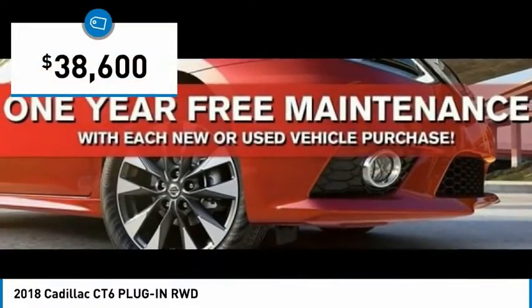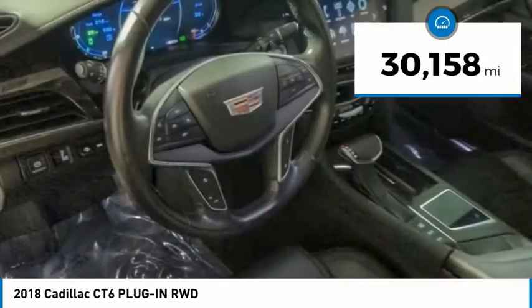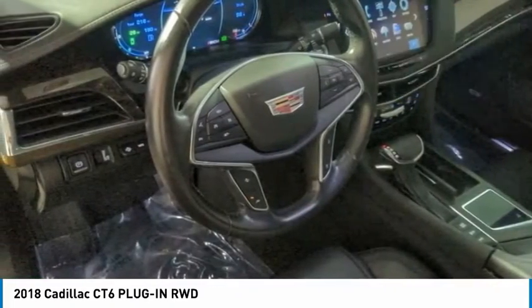And is priced below $40,000. This vehicle has less than 35,000 miles. Here are some of this vehicle's great options.